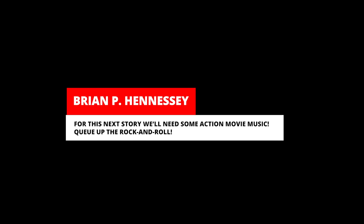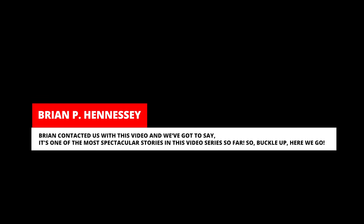For this next story, we'll need some action movie music. Brian contacted us with this video, and we've got to say it's one of the most spectacular stories in this video series so far. So buckle up, here we go.